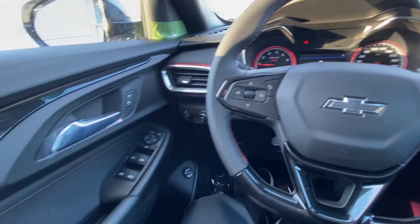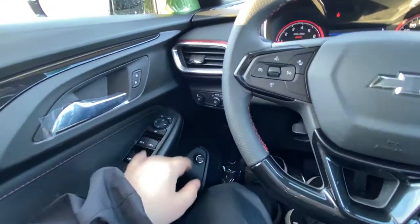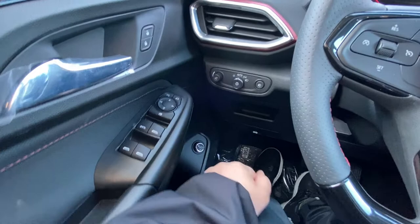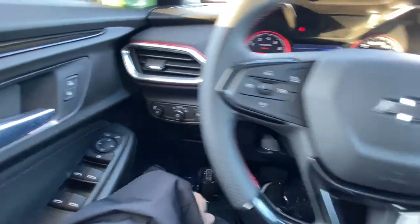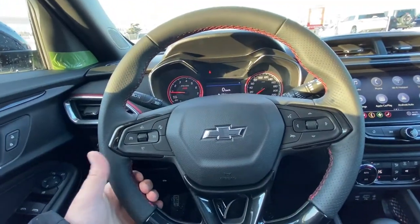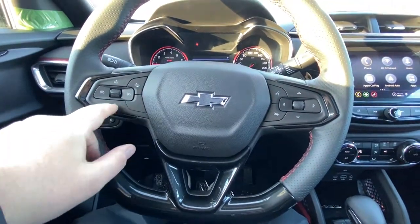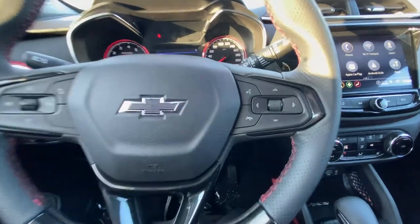Taking a quick look at the interior of the Trailblazer RS, we have the power locks, windows and mirrors, power tailgate with adjustable height setting, as well as automatic headlights and fog lamps. We have a leather-wrapped steering wheel with red stitching and a flat bottom for the RS, cruise control, forward collision warning, your black bow tie, and audio controls.